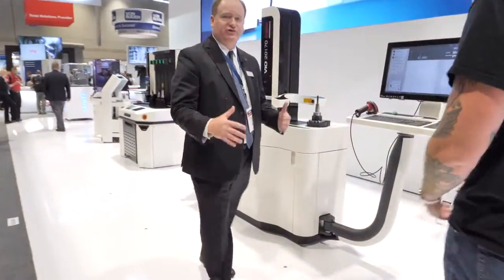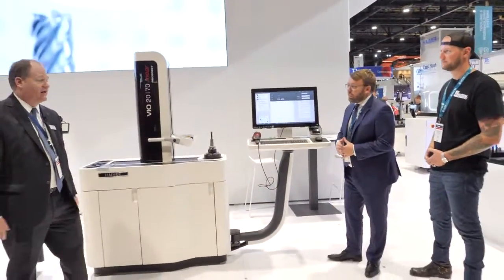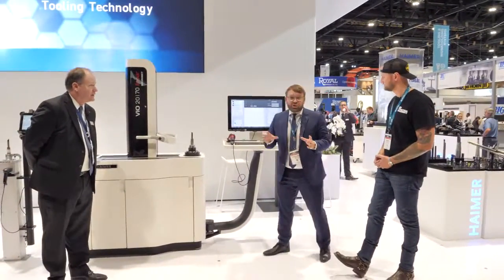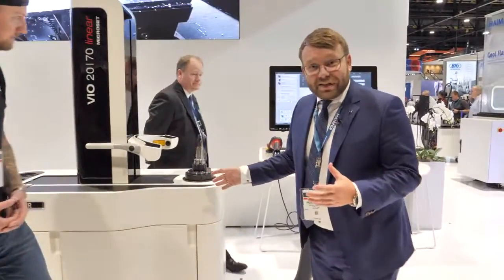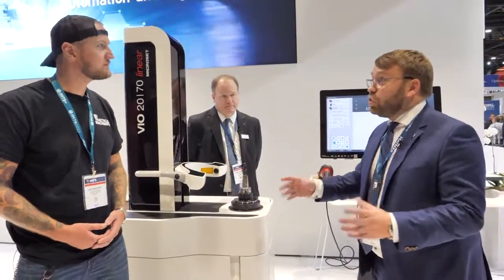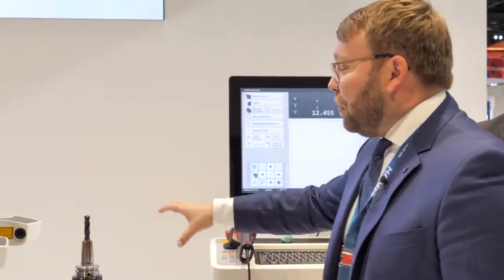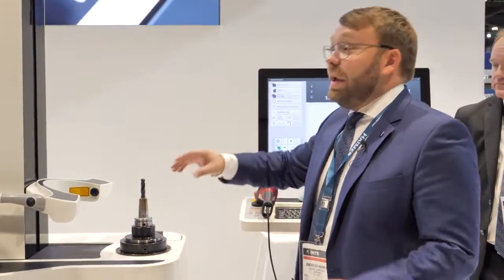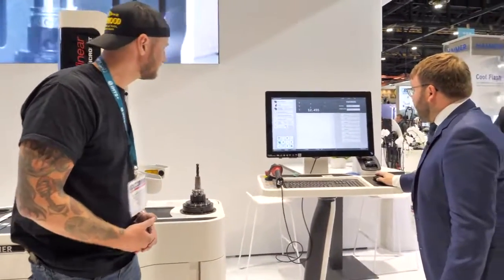The core Hymer products — presetters, shrinking, and balancing — are at the front of the booth. But they've incorporated major new technologies. For the first time, as a world premiere at IMTS, Hymer is turning their presetting device into a digital twin creator. Instead of spending 20–30 minutes downloading data from the internet with connectivity issues, you scan and measure the cutting tool in the holder and create a digital twin by default within the same system you're already using.